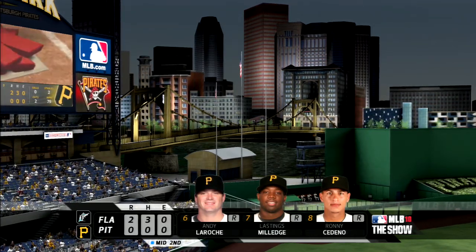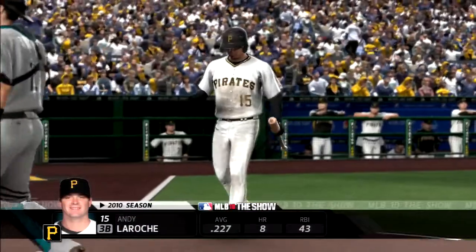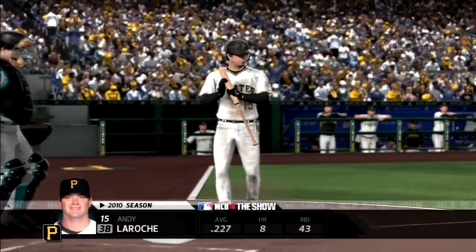So it's two runs on three hits, no errors, and a runner left on. We'll go to the bottom half of inning number two — it's the Marlins 2, the Pirates nothing. Andy LaRoche will start things off in the bottom of the second.